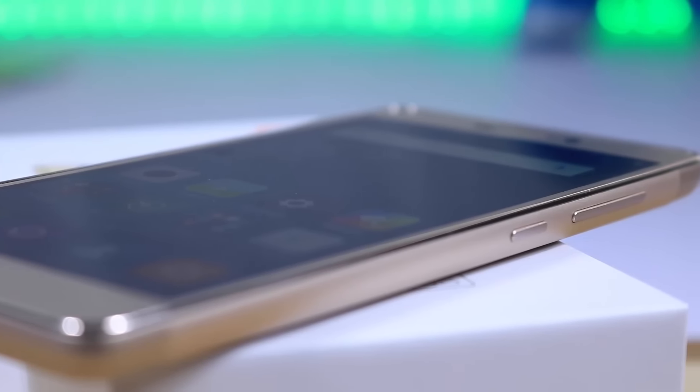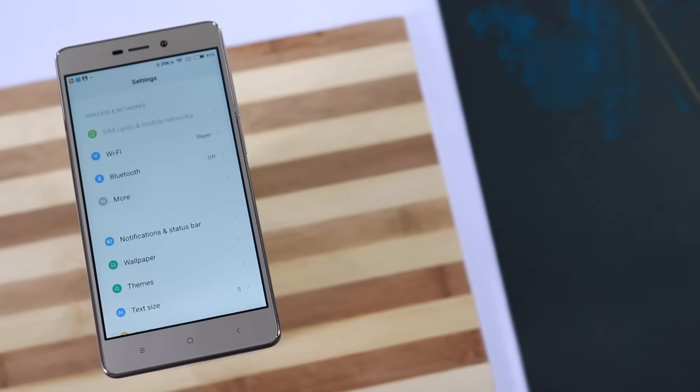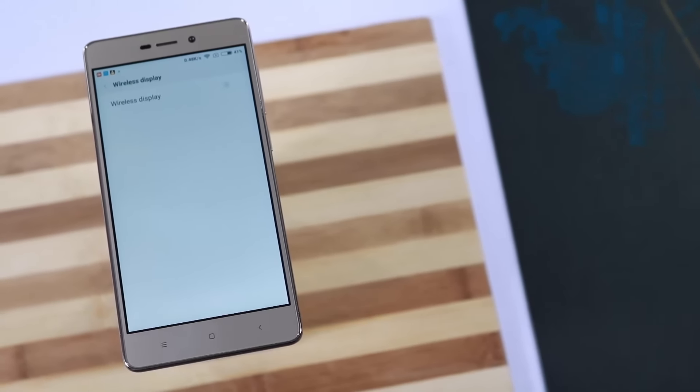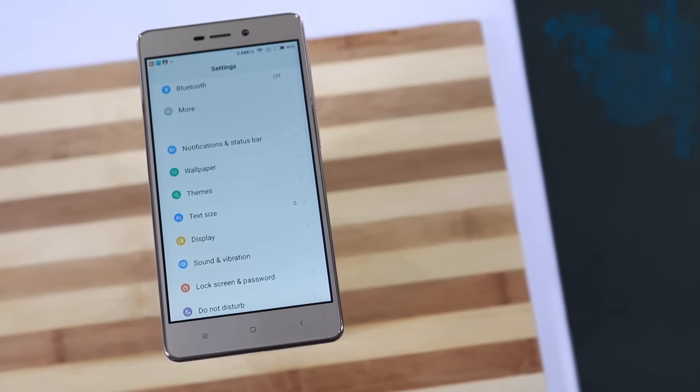It is literally the most balanced phone — in fact, it is the best phone under 7000 rupees. So unless you don't like Xiaomi or Mi products or Chinese phones in general, you might consider the other phones.